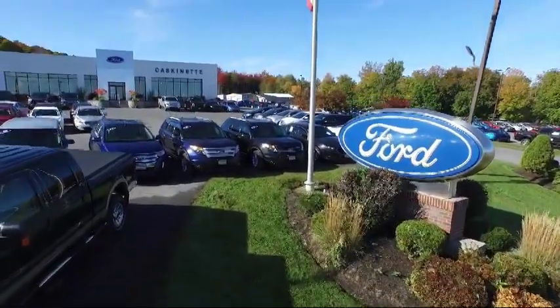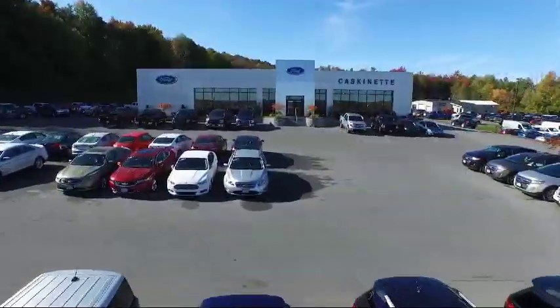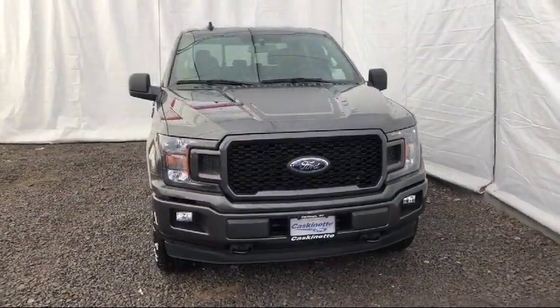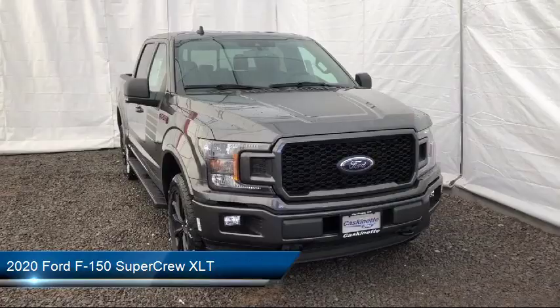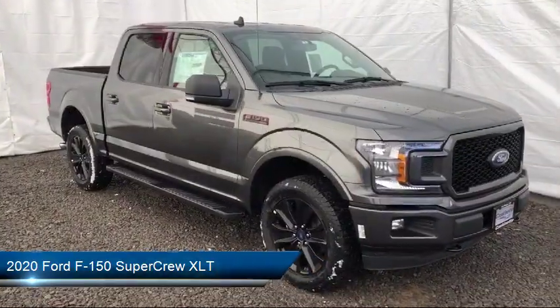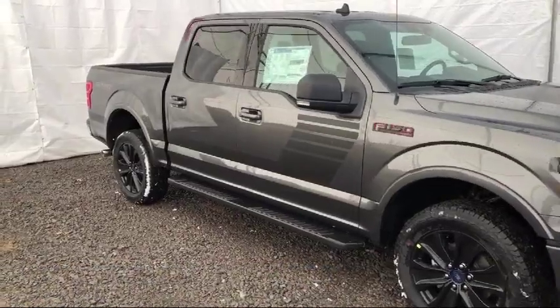Welcome to Cascanet Ford, and here's a look at another one of our new Fords from our extensive inventory. It comes equipped with keyless entry, auto high-beam headlamp control, tow package, steering wheel controls, tire pressure monitoring system, and air conditioning.